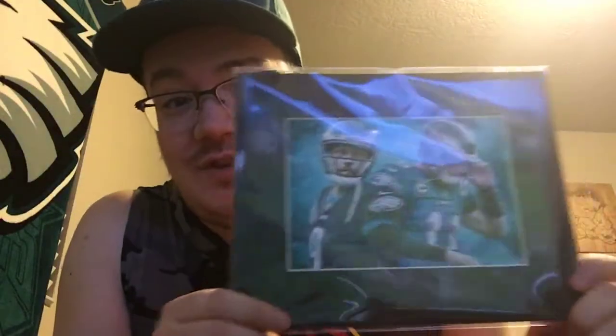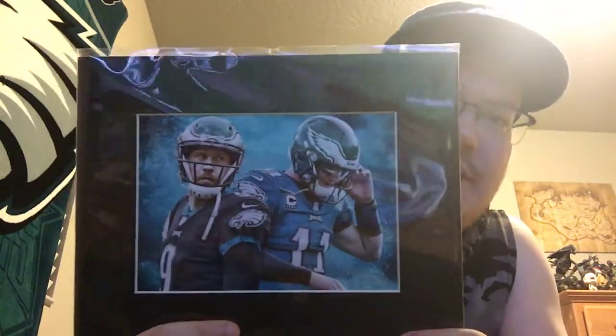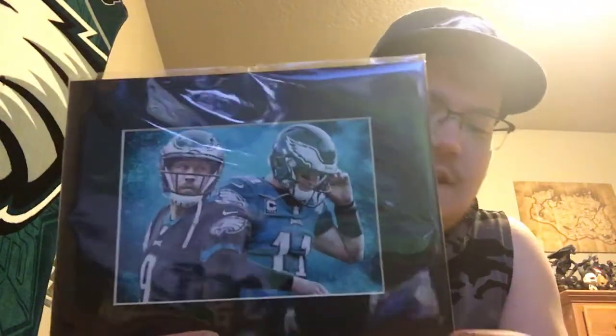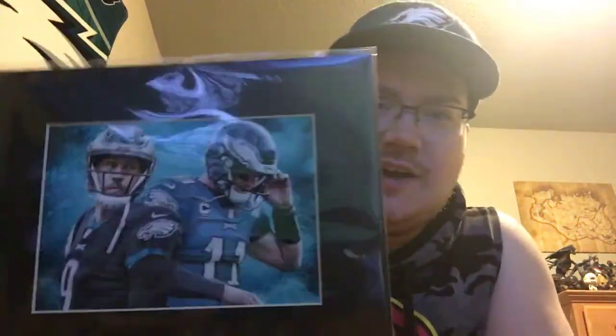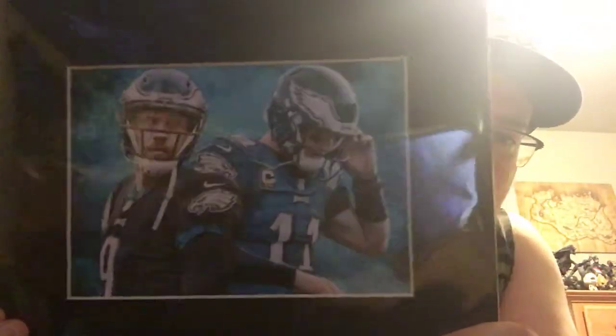I also got this — this cost me about $15. I think it's actually just a print, but I wanted to get something about Wentz. The more I looked at it I was like, you know, Wentz and Foles won the Super Bowl, so you've got to get them both. This is a custom maker — I forget their name — but I bought this on eBay, so someone made this. It's like a fan piece. I thought that was really cool.